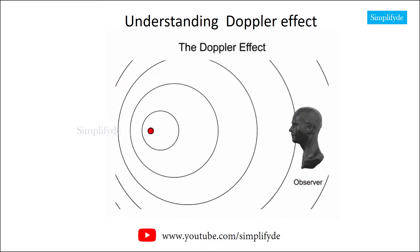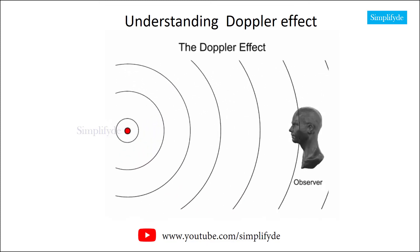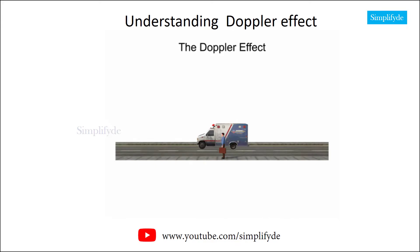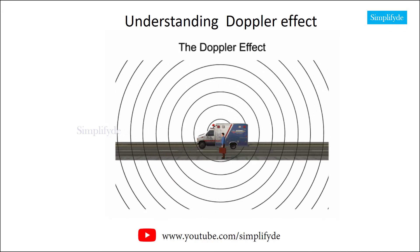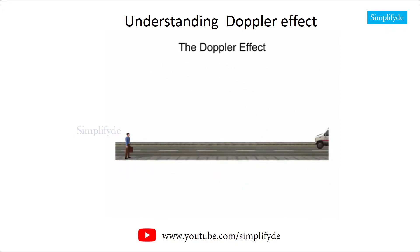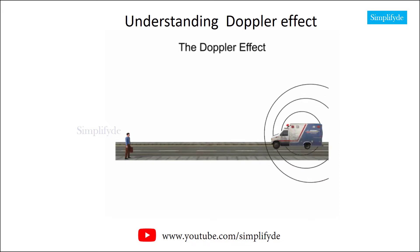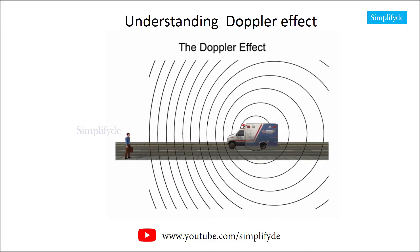Let's look at the Doppler effect as it relates to the sound waves produced by the siren of a moving ambulance. A stationary ambulance produces a consistent siren at a steady pitch. The sound waves are uniform from all sides of the siren. As the ambulance moves forward, it continues to produce a uniform sound wave, yet the sound waves in front of it start to bunch up, increasing the wave's frequency.